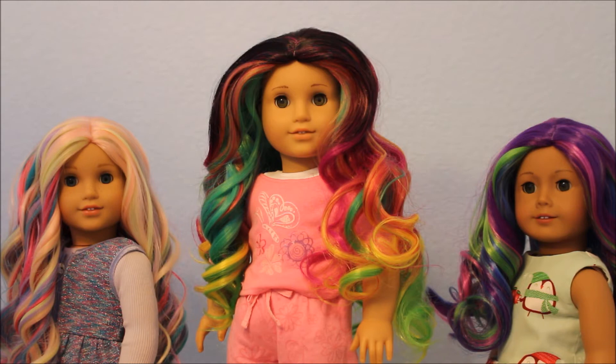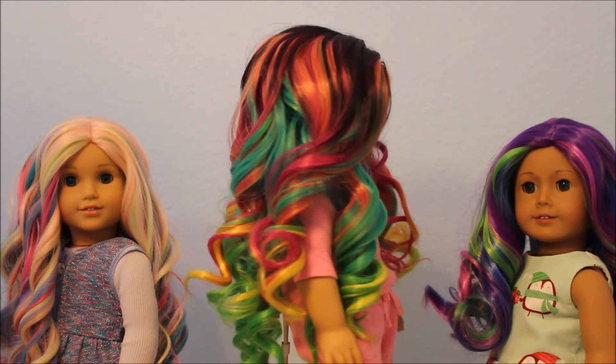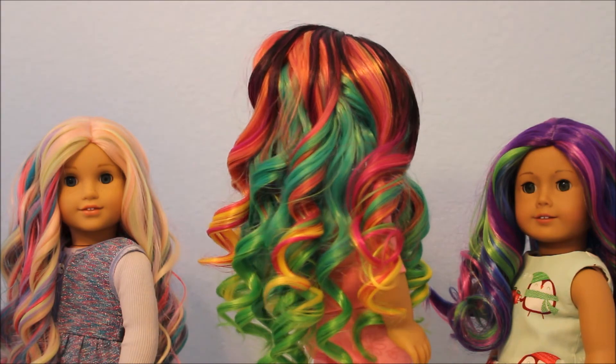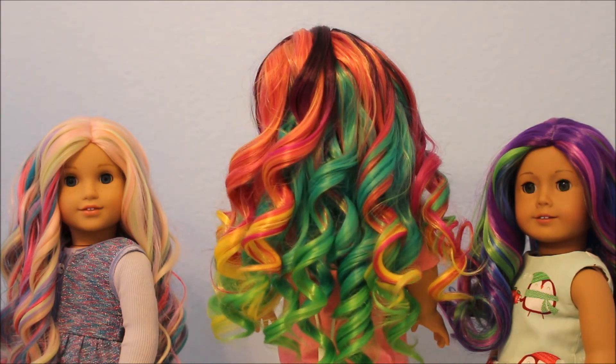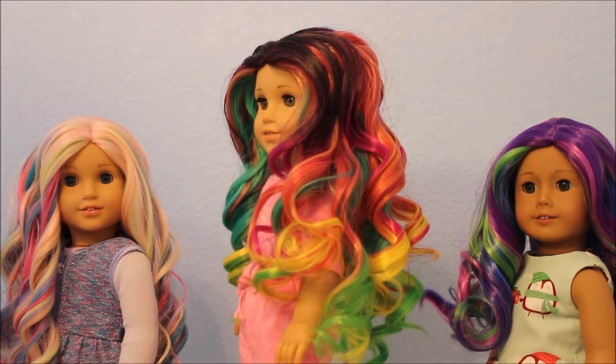This next wig is called Electric Rainbow, and you can see all the different colors — that's why it has a name like that. It's very full and the curls on it are stunning. I absolutely love this one.